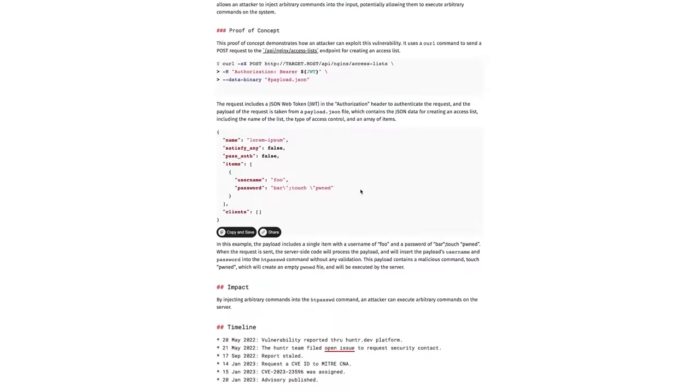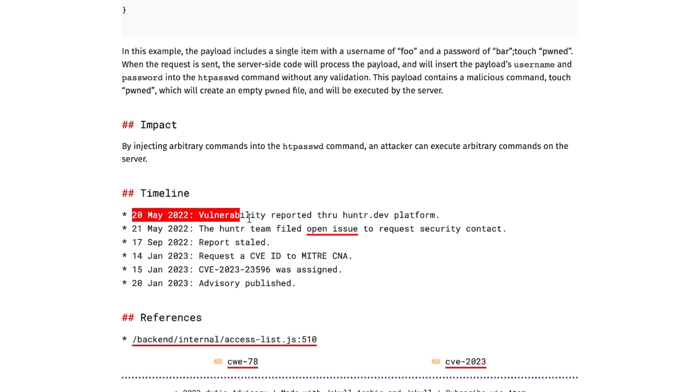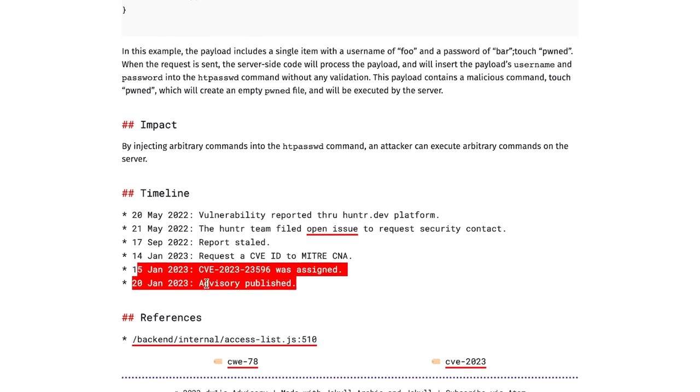The reporter was polite enough to let them know he found something and asked how to report it. But since nothing happened after a year — which is a commonly used timeframe for that — an advisory was published by the reporter and assigned as an official CVE. That's done so that if the developers aren't willing to fix it or don't react to your report, everybody who's using this software can look it up and find mitigations to protect themselves against a potential attack.